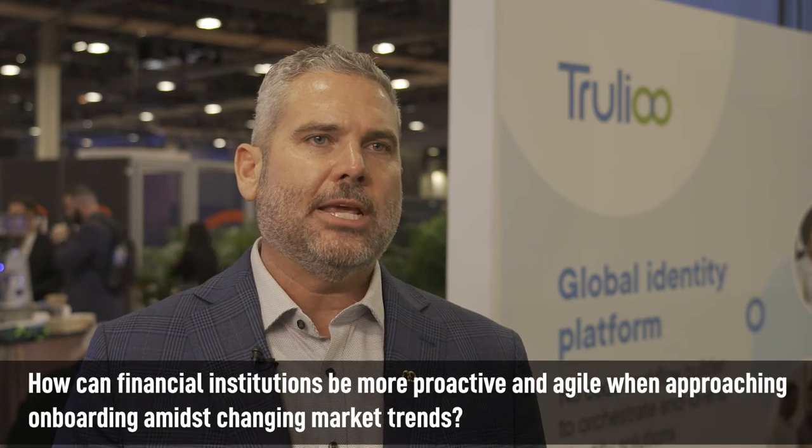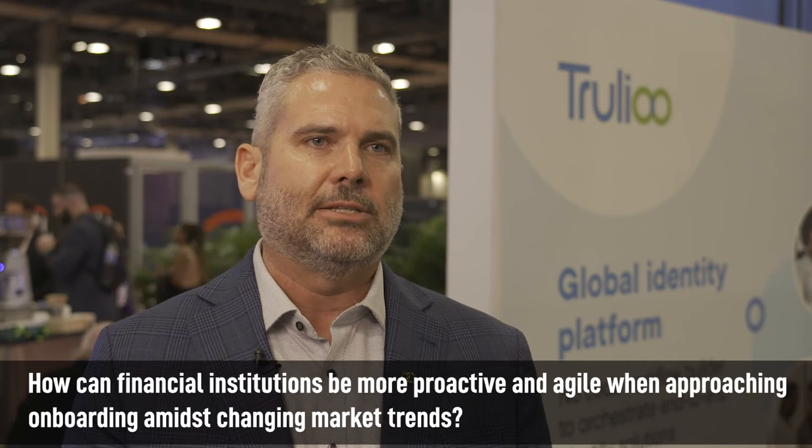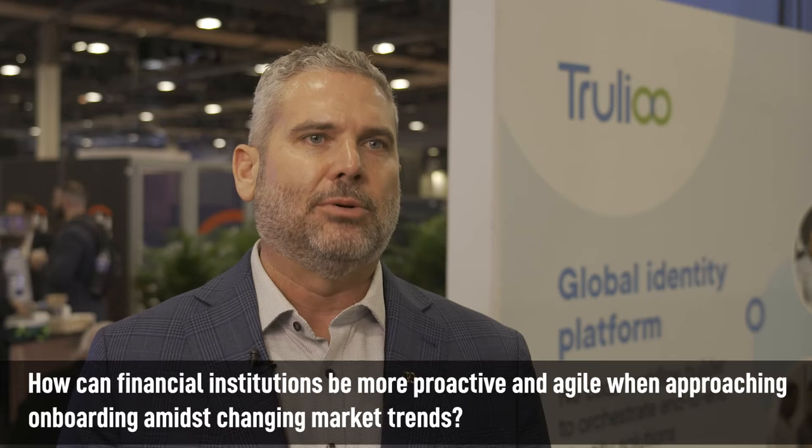I think it's important for any company, when they think of their KYC and their onboarding processes, they have to adopt a flexible mindset. They need to be prepared to respond to changing regulations and compliance factors, but they also have to respond to different fraud attack factors and have a flexible system that meets those challenges.